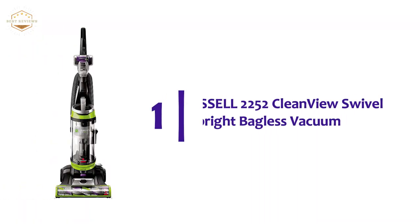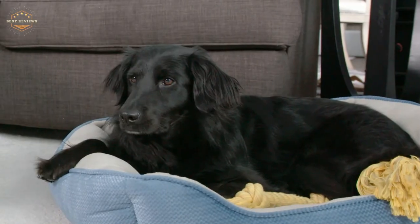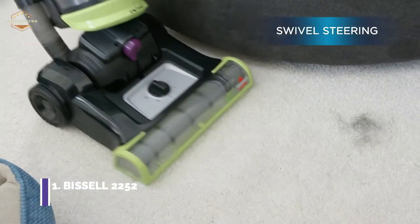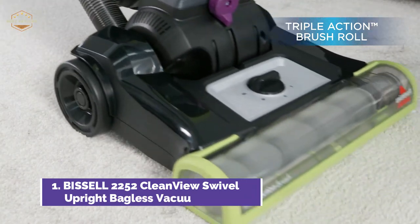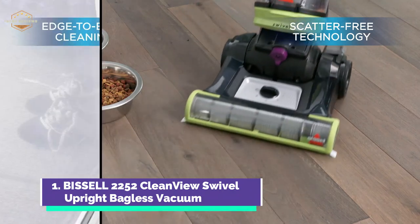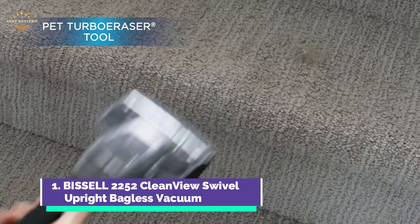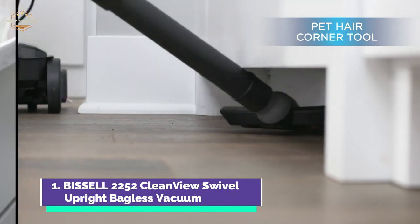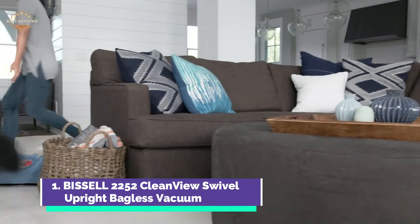The top one on our list, the Bissell 2252 CleanView Swivel Upright Bagless Vacuum. It removes embedded dirt and hair by lifting, loosening, and removing them, making it easy to clean hard floors with less debris scatter. The brush rolls can pick up pet hairs from both the edges and the center. You get extended performance with no loss of suction. Scatter-free technology eliminates the possibility of debris settling on hard floors, and the design keeps dirt out of the motor and filter, making them last longer.